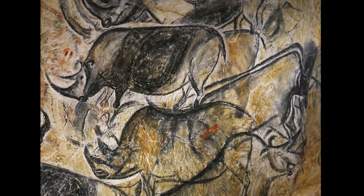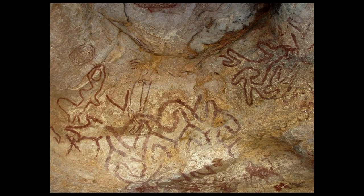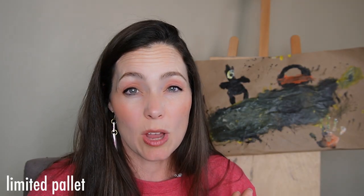They used black because of charcoal. They used reds, oranges, and yellows from things that they found, mixed together, and smeared on the wall. So a limited palette means just a few colors.